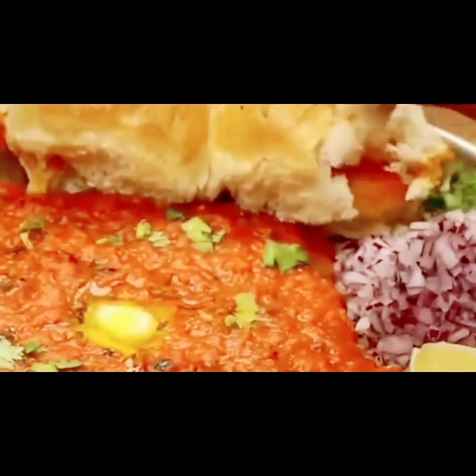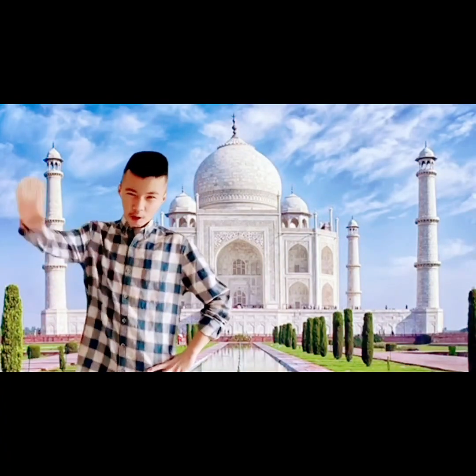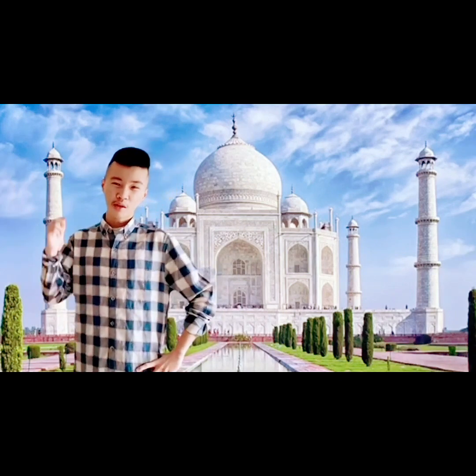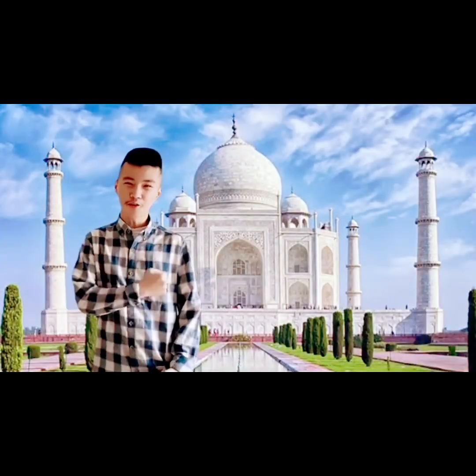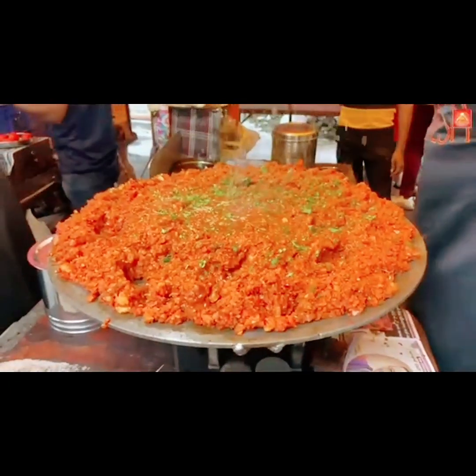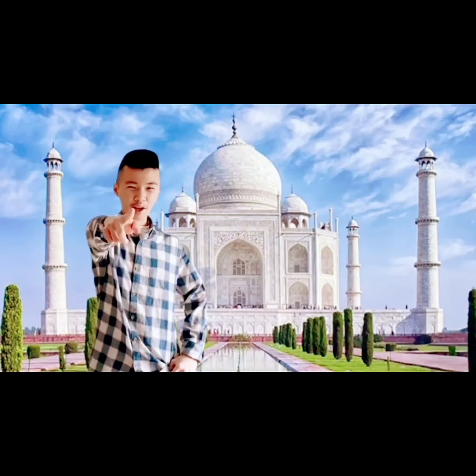At number 9, we got Pav Bhaji. Pav Bhaji is a popular street food not just in Mumbai but all over India, which is served with spicy curry and soft bread rolls. The curry is often served in a large pan, creating a beautiful and colorful presentation that you would enjoy.